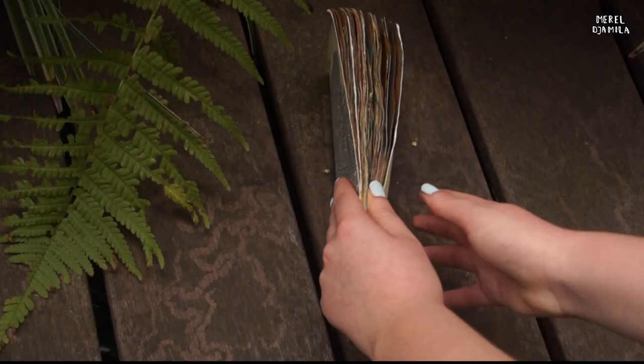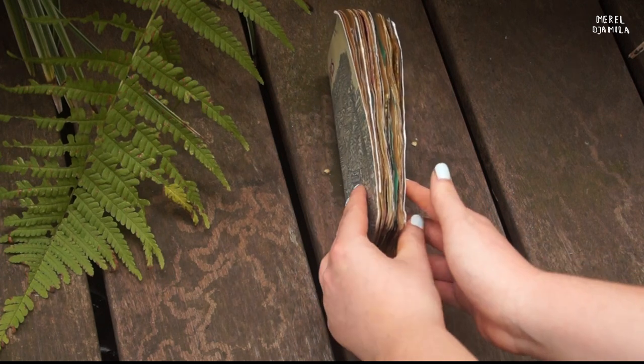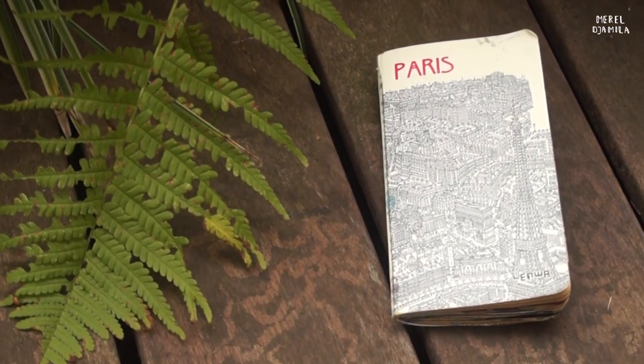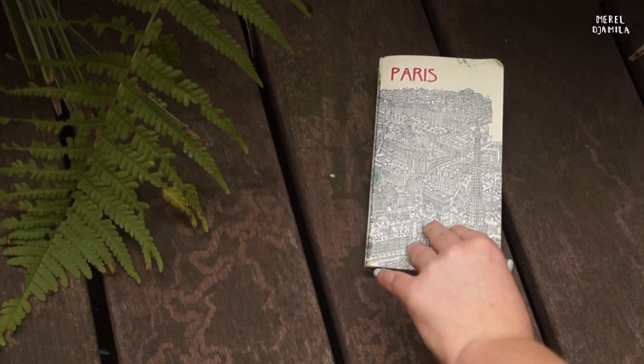Hello, welcome back on my channel. Today I want to show you a flip through of this small journal. I bought this journal for only 50 cents in a Dutch store called Solo. On the front there is a drawing of Paris. I love journaling in this book because it is pocket-sized and I could bring it literally everywhere. Let's start.